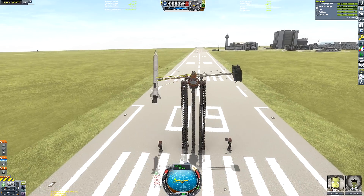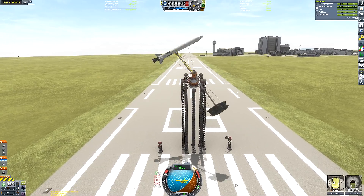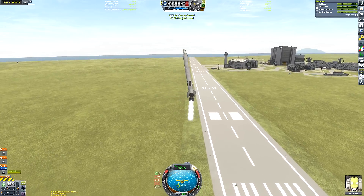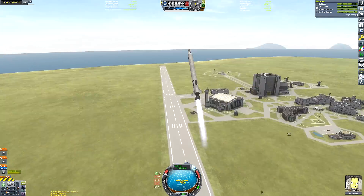It looks like we're starting to get up to a nice high speed. The whole structure is starting to wobble about a bit. So here we go — we're going to release. 3, 2, 1, go! Oh, it's spinning. This is fine, guys. Deploy the engine. What was that? 36 metres per second in the end?